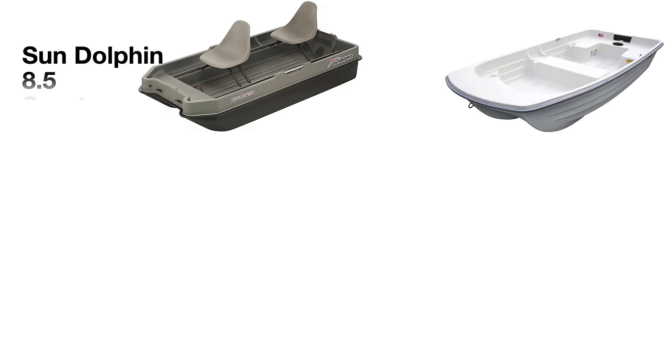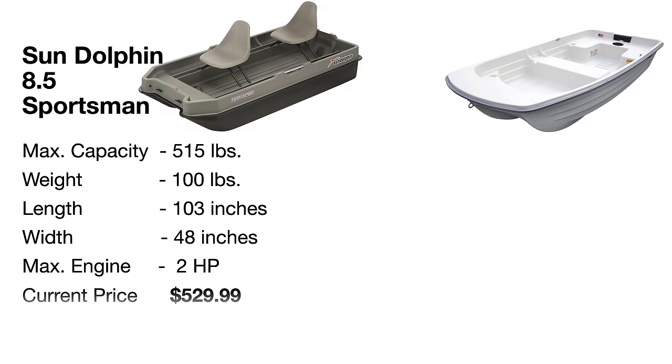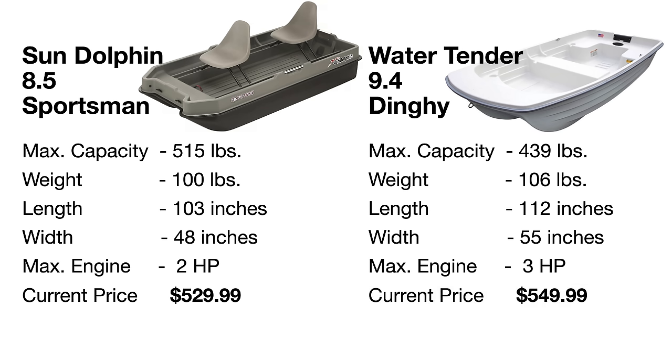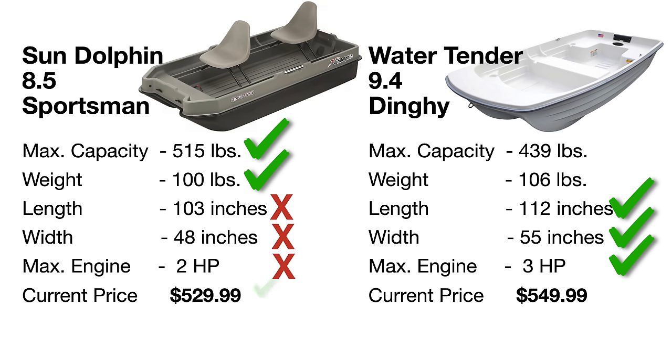Looking at these two boats side by side: the Sun Dolphin 8.5 Sportsman has a max capacity of 515 pounds, weighs 100 pounds, is 103 inches long, 48 inches wide, and can handle a max of two horsepower. You can currently get it for $529.99. Compare that to the Water Tender 9.4 dinghy, which has a max capacity of 439 pounds, weighs 106 pounds, is 112 inches long, 55 inches wide, can handle a three horsepower outboard, and is priced at $549.99 — just $20 more.